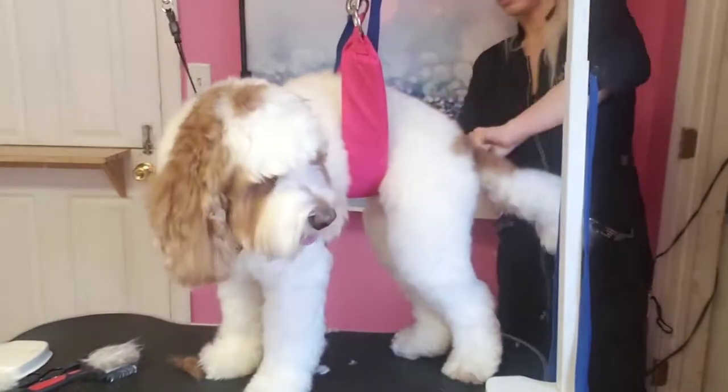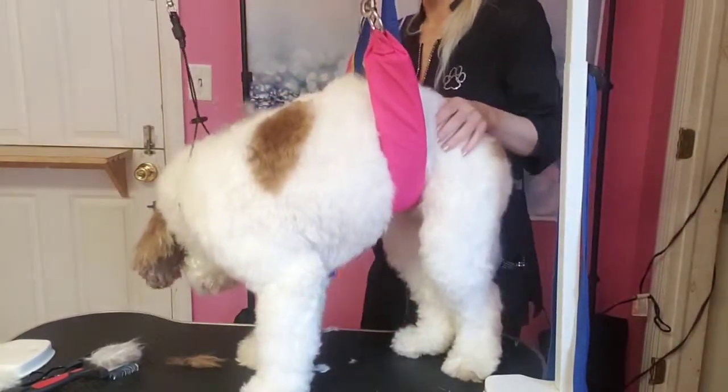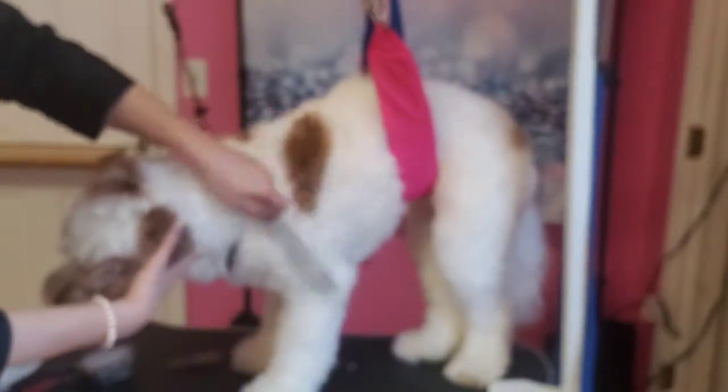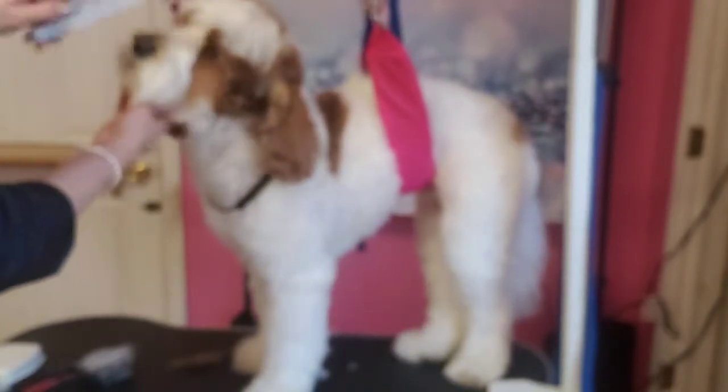Adam, you're such a good boy. So now that he's tangle free we could start the haircut. I think Adam gets the one all over — mom likes him pretty long as long as he's tangle free, especially with all the snow and wet weather, it's easy for them to mat up.